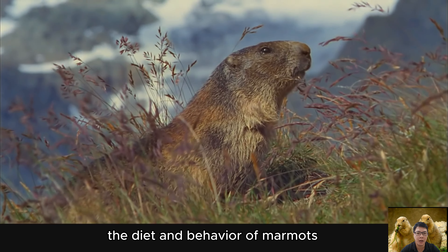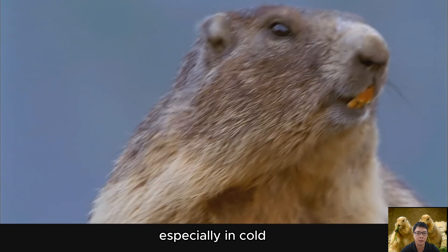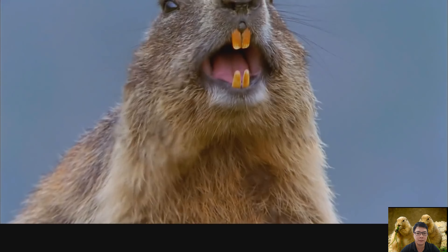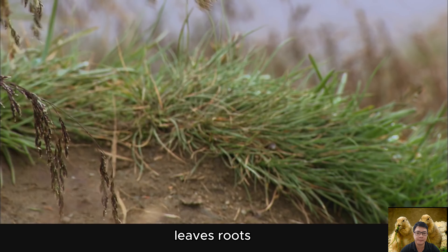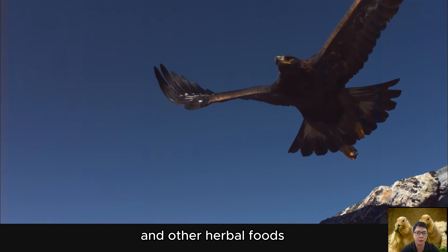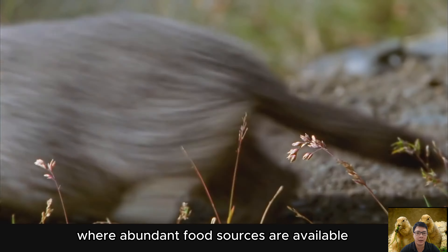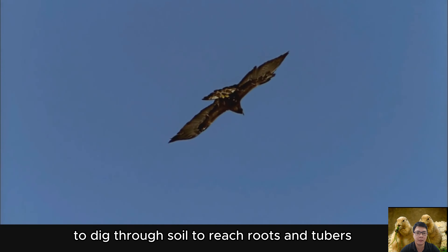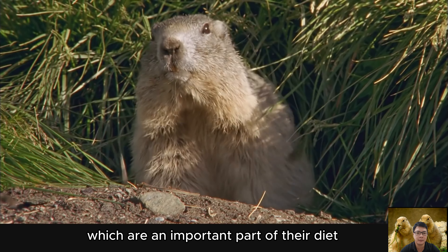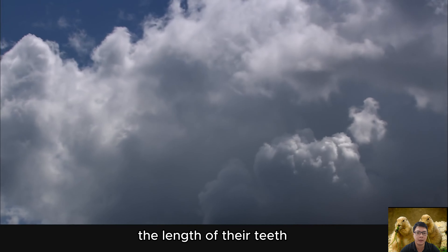The diet and behavior of marmots reflect their lifestyle in cold, high-altitude environments. Marmots are steppe animals that mainly eat grasses, leaves, roots, and other plant-based foods, adapted to grassland and steppe environments where abundant food sources are available. They have the ability to dig through soil to reach roots and tubers, which are an important part of their diet, providing necessary energy and also helping marmots control the length of their teeth.